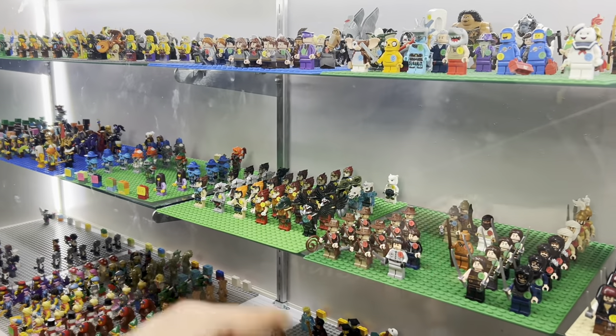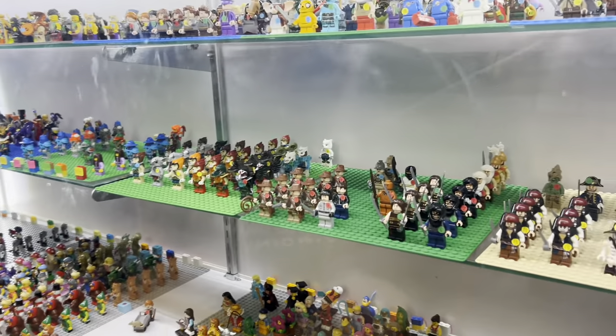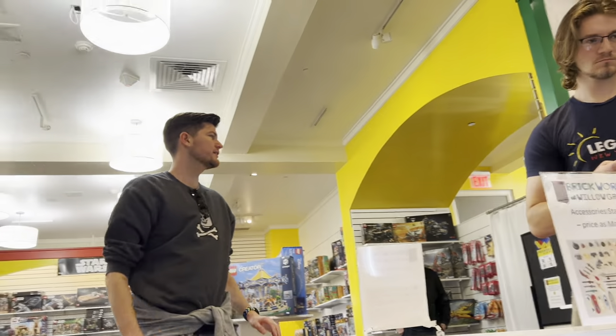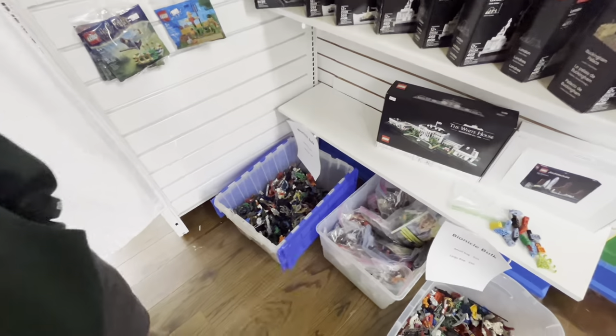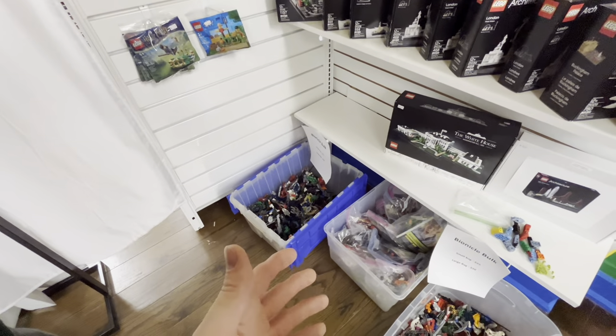They got Chima, dude. That's Brad's favorite theme — he loves Chima. We should all buy him a Chima figure, just throw them at him. All right, we're trying to find some Bionicle parts. I think I need to get some Bionicle.